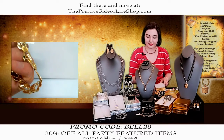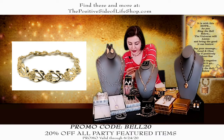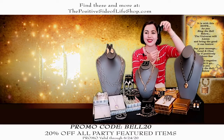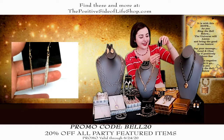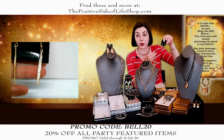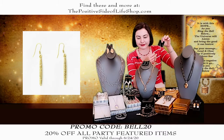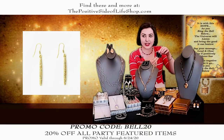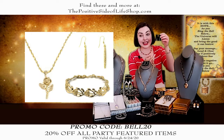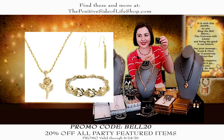These are cubic zirconia with the gold overlay. Normally $17.50, they are $14. And if you wanted all three together as a set — the rose necklace, bracelet, and earrings — it would be $59.80. Can't beat that. For three pieces, that's beautiful.